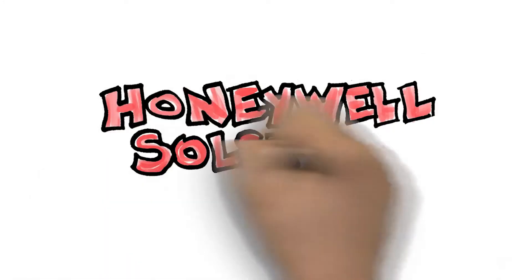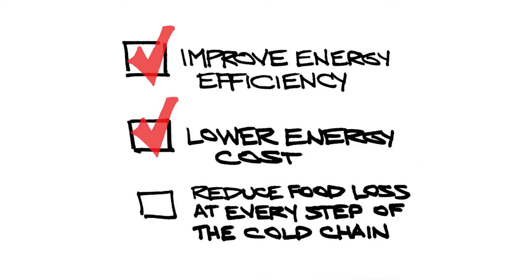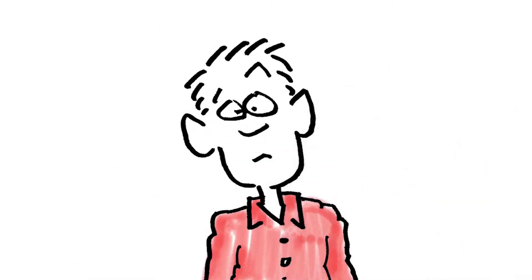Let's try Honeywell Solstice foam blowing agents and refrigerants. They improve energy efficiency, lower energy costs, and reduce food loss at every step of the cold chain.